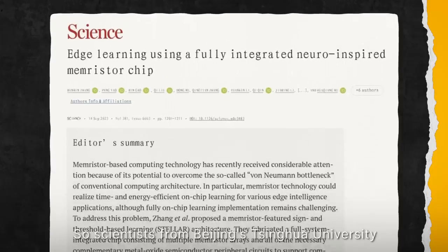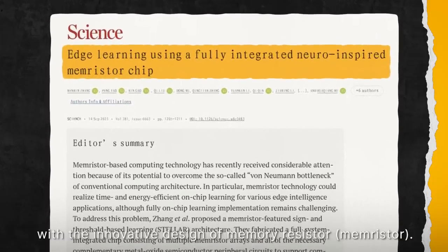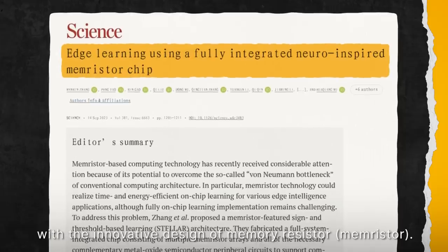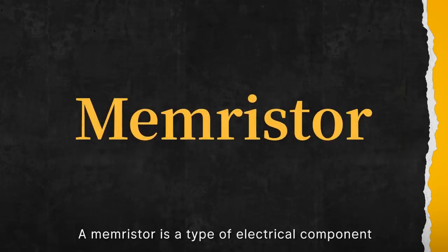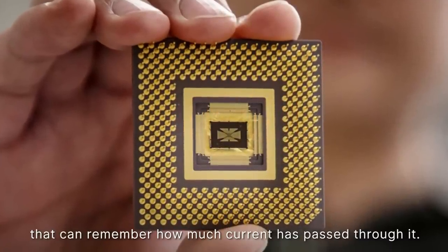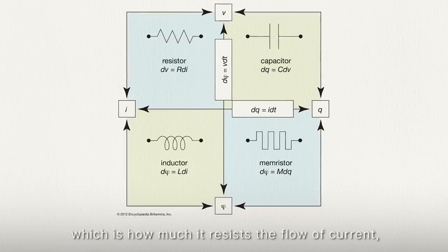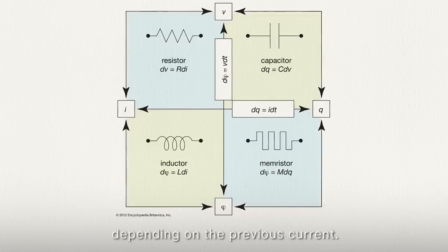So scientists from Beijing's Tsinghua University turned to the idea of computing in memory with the innovative design of the memristor. A memristor is a type of electrical component that can remember how much current has passed through it. It can change its resistance — how much it resists the flow of current — depending on the previous current.